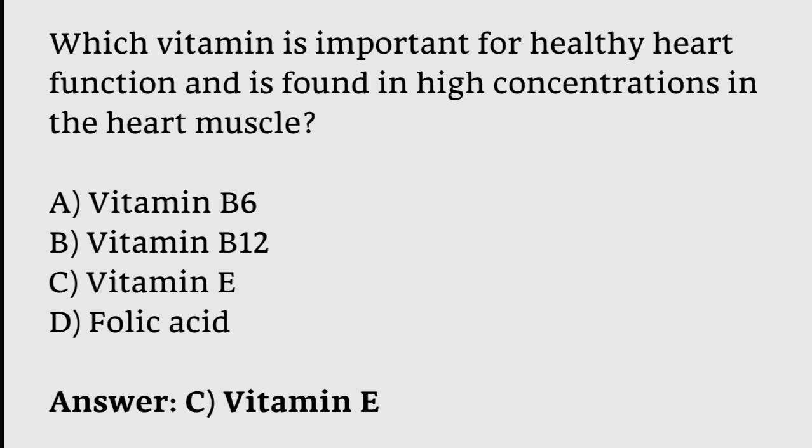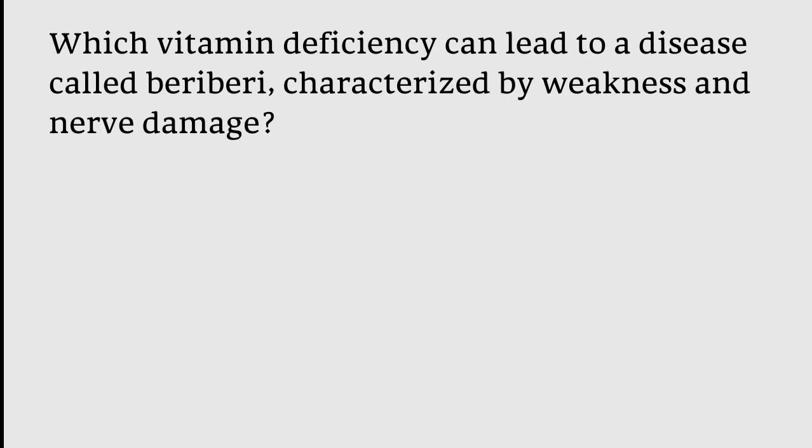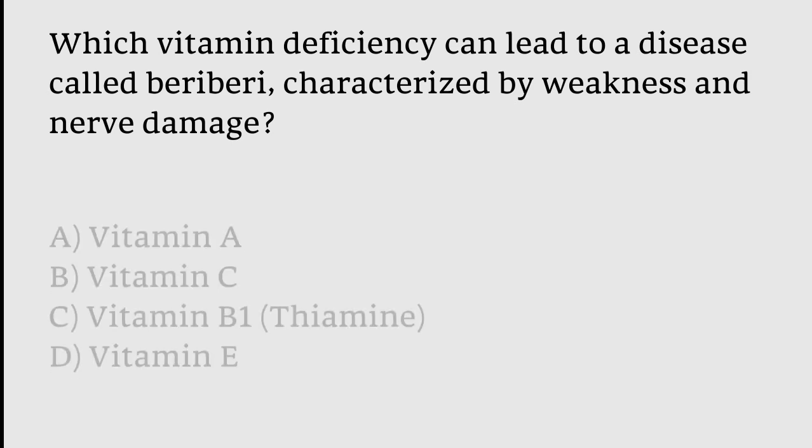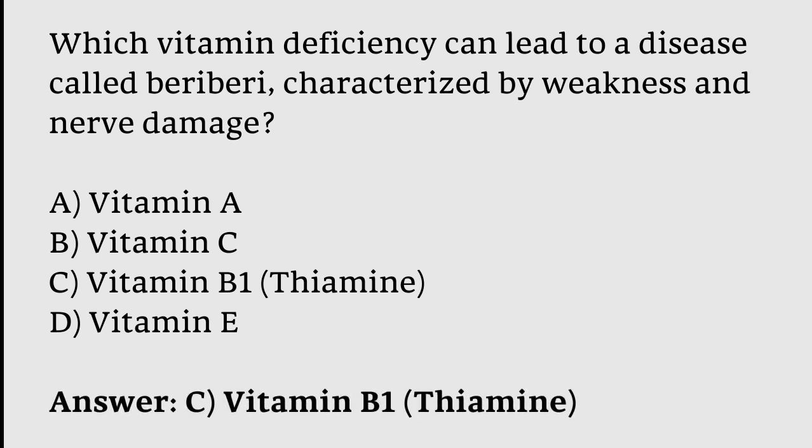Which vitamin deficiency can lead to a disease called beriberi, characterized by weakness and nerve damage? Options: Vitamin A, Vitamin C, Vitamin B1, Vitamin E. The correct answer is option C — Vitamin B1 deficiency can lead to a disease called beriberi, characterized by weakness and nerve damage.